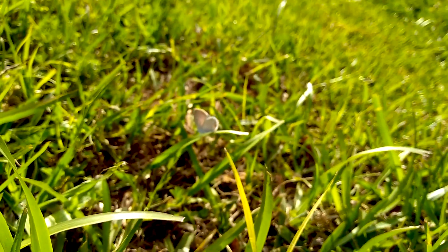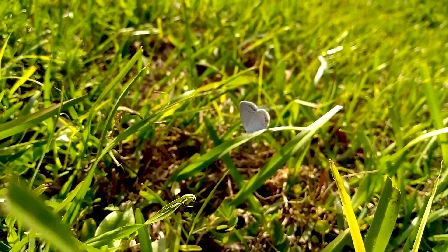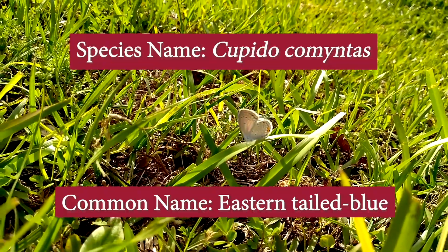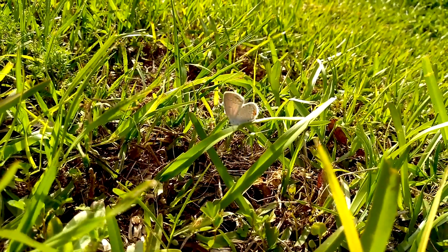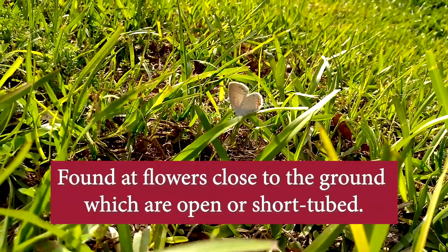Now that it's gotten warmer out, the butterflies are on the wing. I'm trying to get in as close as I can to this little female eastern-tailed blue butterfly. I haven't often seen these here in Alabama, but this one was skipping across the lawn.